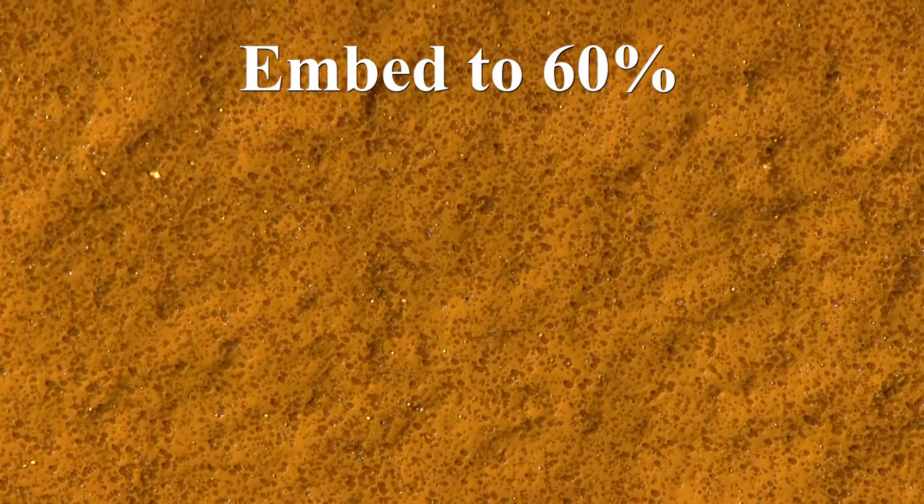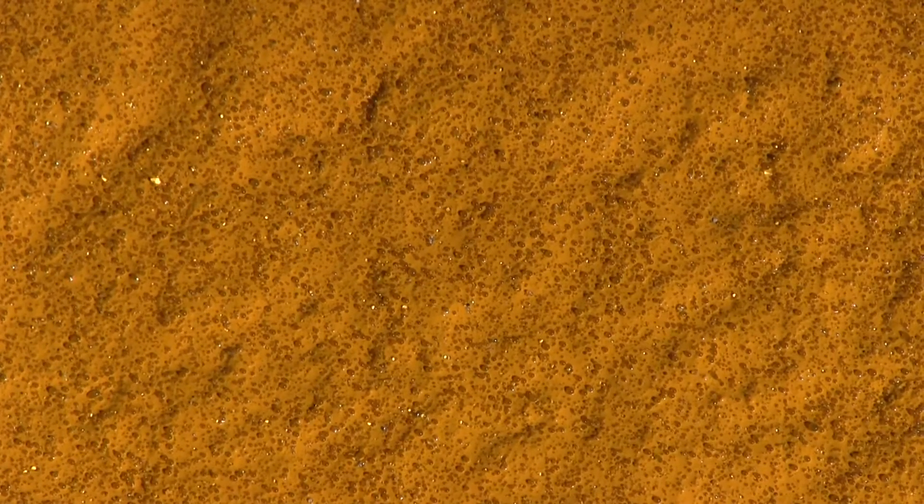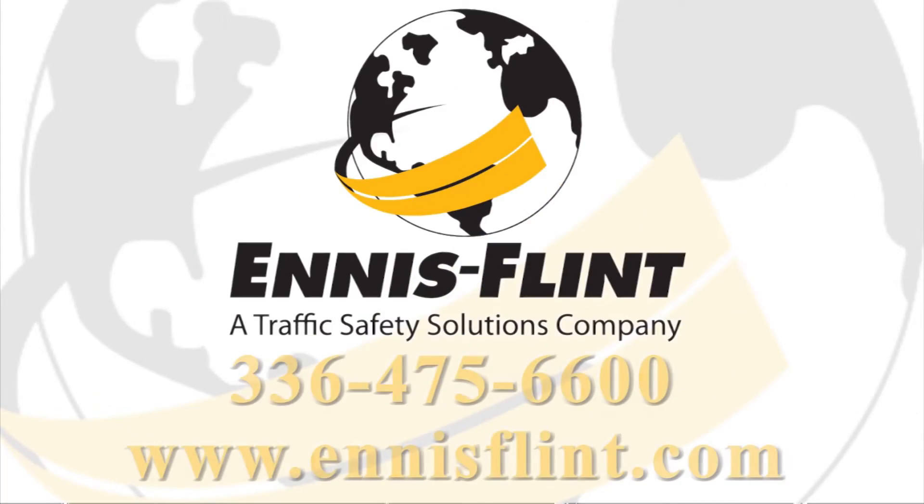From edge lines and center lines to skips, gores, and more, Ennis Flint can help you determine the right EF thermoplastic for your next striping project. If you have questions about the application of thermoplastic pavement marking material, please contact us at 336-475-6600 or visit EnnisFlint.com.